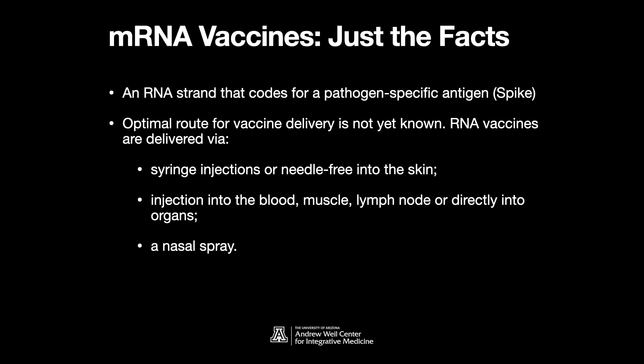RNA is usually delivered via a lipid nanoparticle. The RNA is unstable in solution for an extended period of time, including after injection, so a lipid nanoparticle is used to stabilize it. RNA vaccines have shown a lot of promise using these techniques, at least for Zika and cytomegalovirus, but they haven't been extended into humans until now.